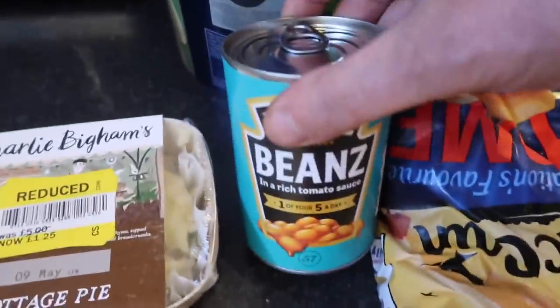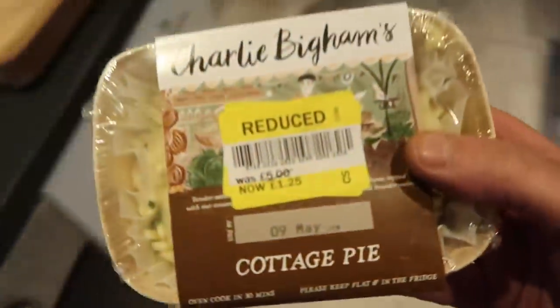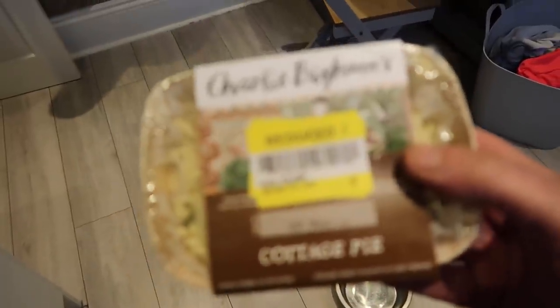I'm having chips, baked beans and cottage pie - check the cottage pie out! It's called a Charlie Bingham's cottage pie, never heard of it. Check the price out - what it originally was versus now. It's been reduced from five pound to £1.25. I thought I've just got to try it because I would never ever pay five pounds for a cottage pie that size.